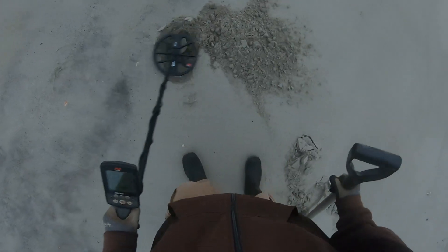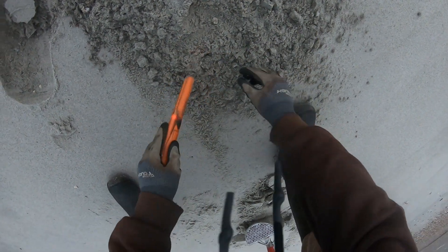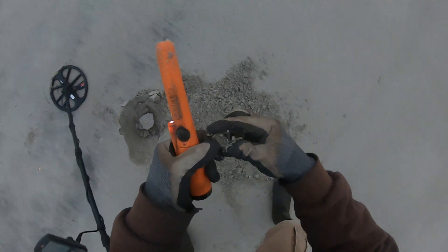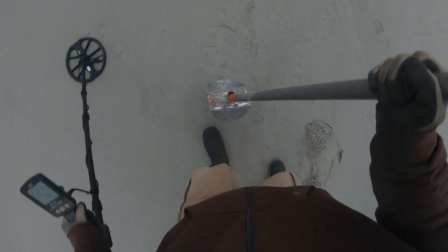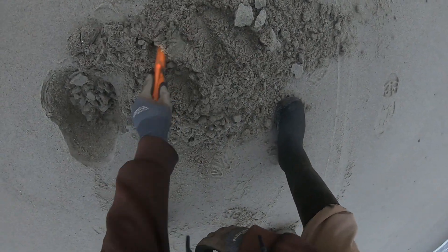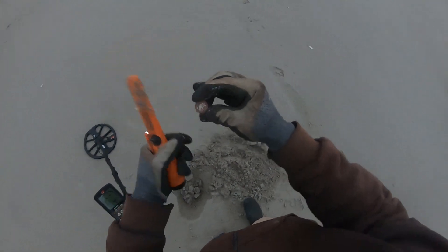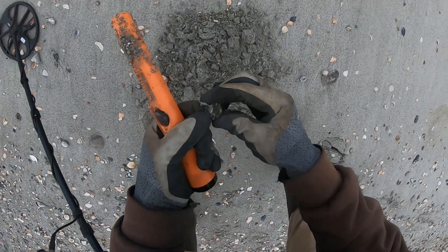I might have a penny — yep, that's what it looks like, it's a penny. I probably have a dime, it's a 23-24. Yep, it's a dime. Yep, another dime. Yep, it's a dime.